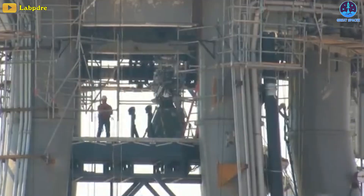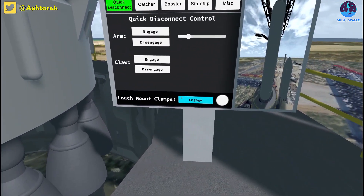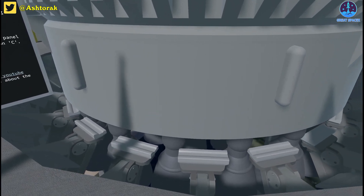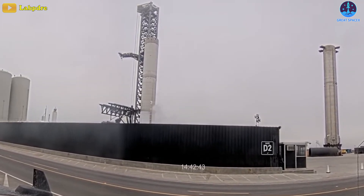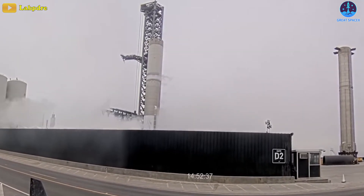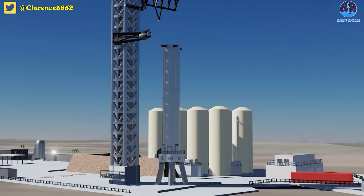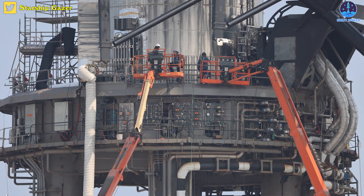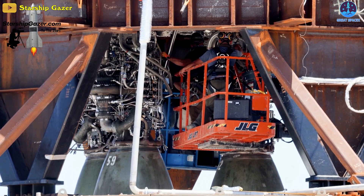Prior to the failure, the general expectation was that SpaceX would begin installing Raptor version 2 engines as soon as B7 passed structural testing. It remains to be seen if SpaceX wants to repeat Booster 7's cryoproof or structural testing before proceeding into static fire testing as previously planned. Nonetheless, there's a sign showing that SpaceX is aiming for a static fire test: the Raptor installed platform made its way over to the orbital launch mount, and we will likely see the three center engines mounted soon.